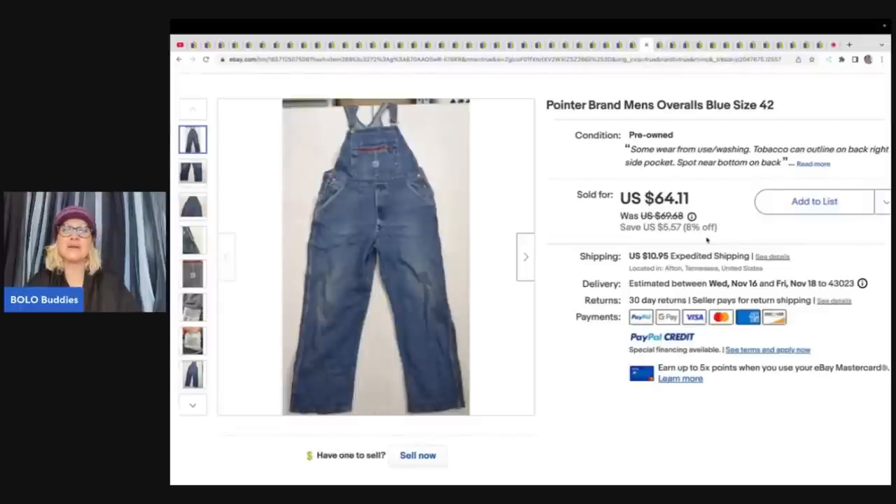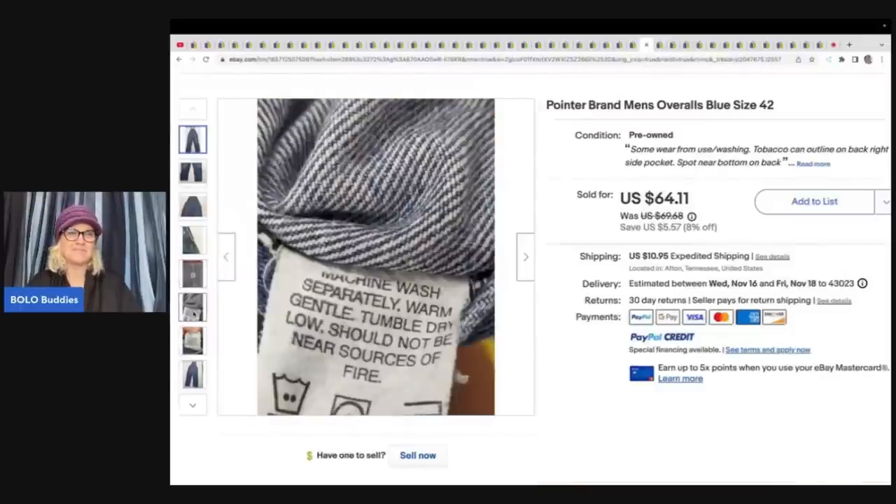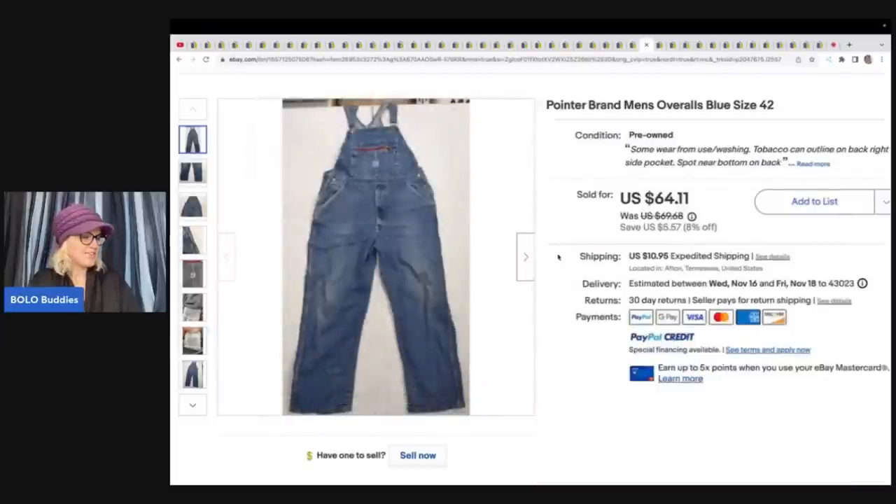These are a pair of Pointer brand men's overalls — they look vintage, and made in the USA, so definitely vintage. Got these at an estate sale for $3 and took a best offer of $40 plus shipping. I recently went to a flea market and it looks like, at least in our area, old baggy bibs are trending — women are wearing these. Let me know down in the comments if you know.